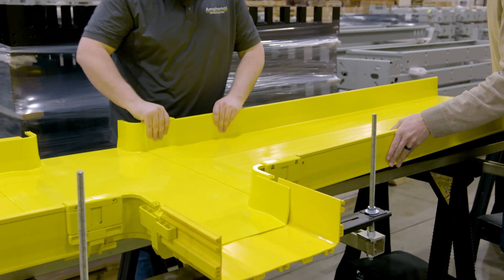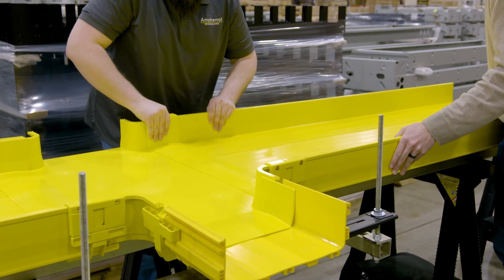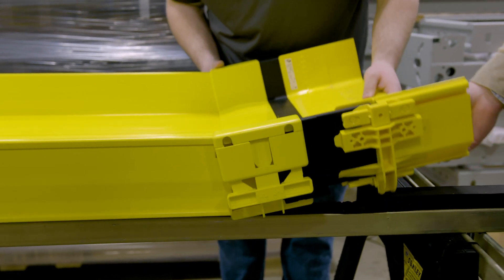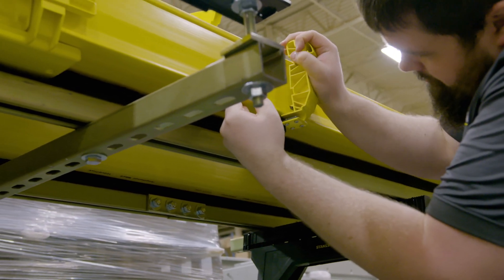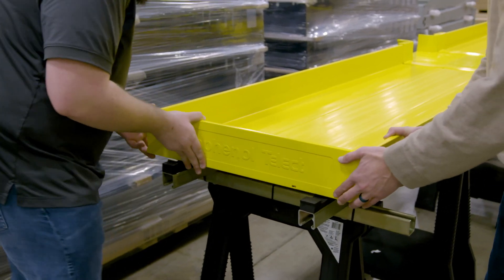The 4x24 inch system is the ultimate raceway solution to securely route and protect patch cords over high-density optical distribution frames, including Amphenol Network Solutions HyperX. Designed for maximum capacity, this robust system provides the same support and flexibility as the traditional 4x12 inch system while doubling capacity.